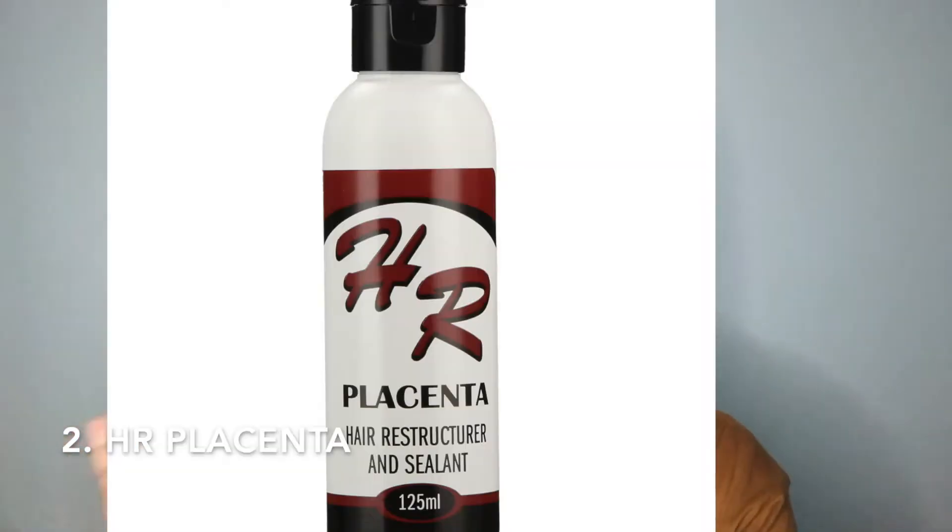The second oil I recommend is called the HR Placenta oil. I don't have it with me but I'll show you a picture. It's about 100ml and it's 31 rand 99. Placenta isn't something everyone knows about - it's not like talking about olive oil or coconut oil. My mom uses this for her hair as well and she loves it, so that is an oil I would recommend.